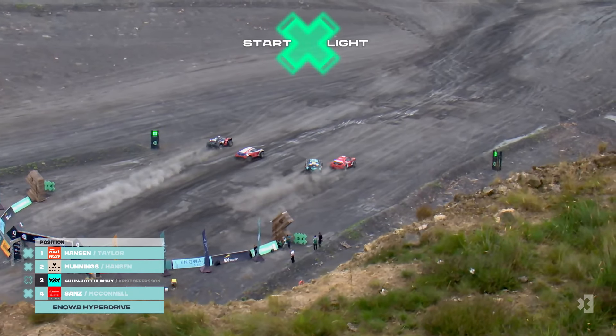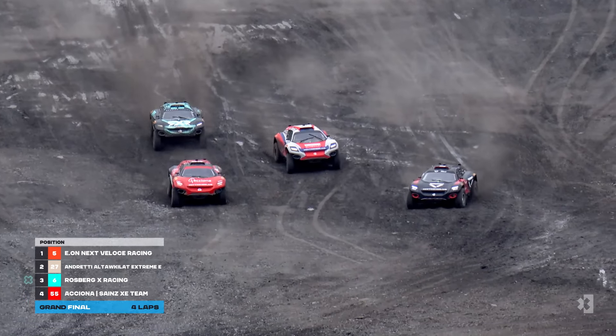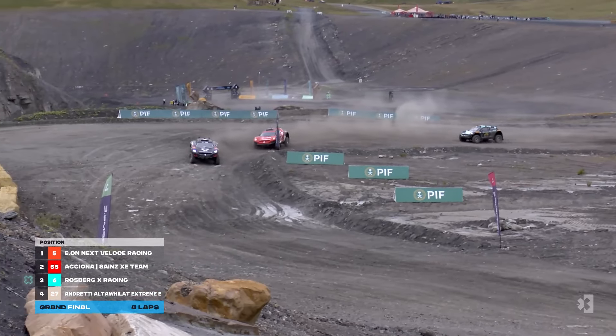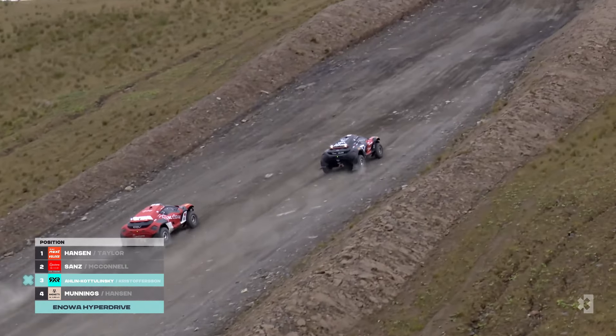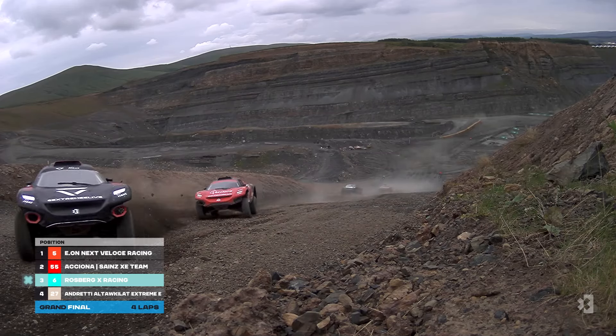And they react quickly. RXR still slipping away. There was potential contact with Sainz but they've got a clean start on the far side. Veloce have got a clean start as well and they take the whole shot. They're through to the second flag first. Veloce with a good start, Sainz behind them. RXR are using their Ennoa hyperdrive already to try and gain some momentum going up that hill. They've lost out a bit — unusual for them.